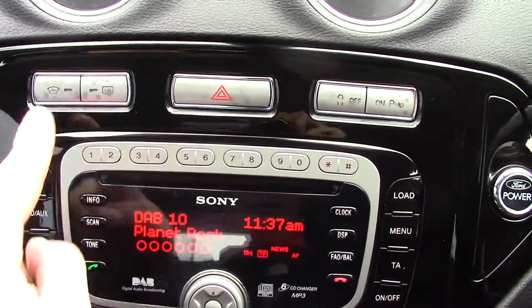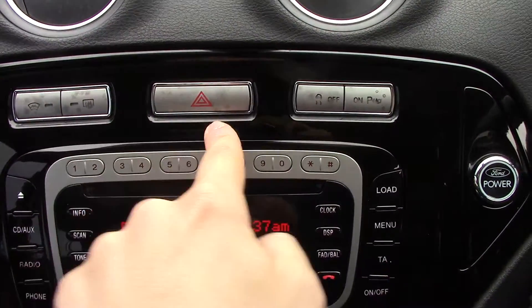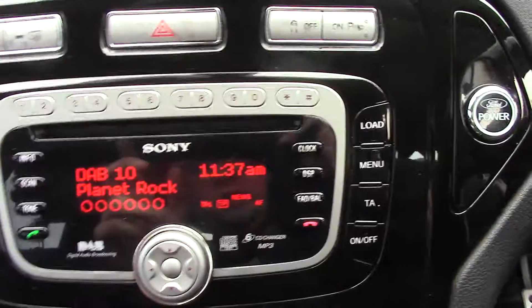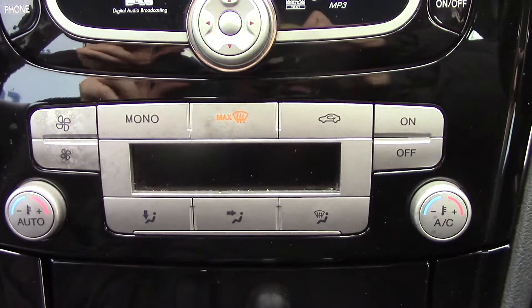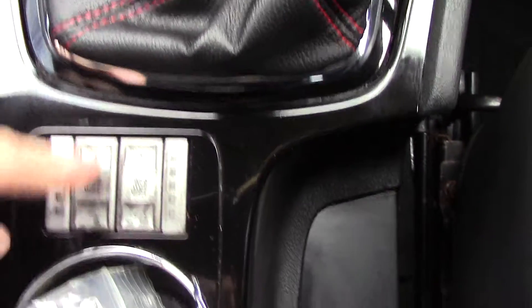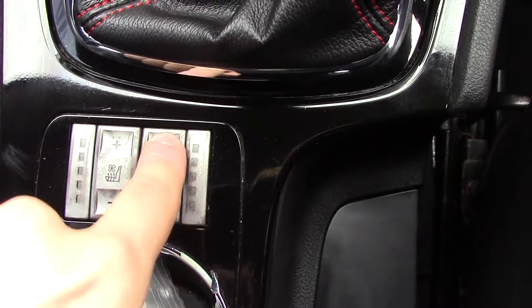In the centre, we've got some buttons up top for the heated front screen, rear de-mister, hazards, traction assist, and your parking sensors. You've also got the Sony DAB radio unit. Below that we've got the climate control unit. And down here just below the gear shifter, we've got the heated and air-con seats, so you can go up and down for hot or cold.